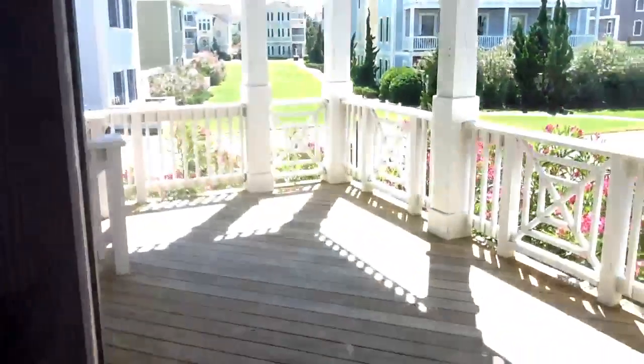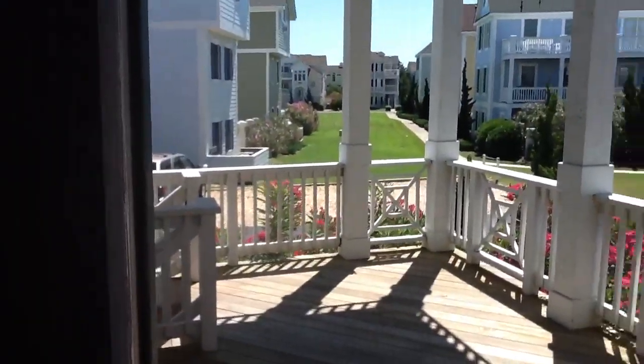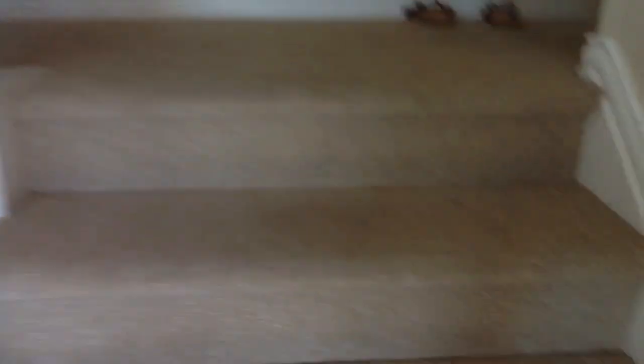We're going upstairs. Here's the front door. There's a bunch of big houses. Now they shut the stairs — here is Sheila's room.